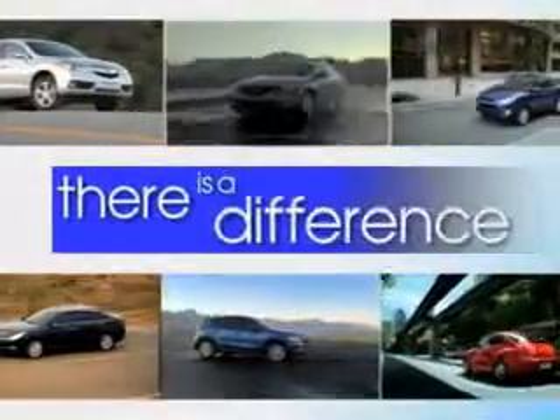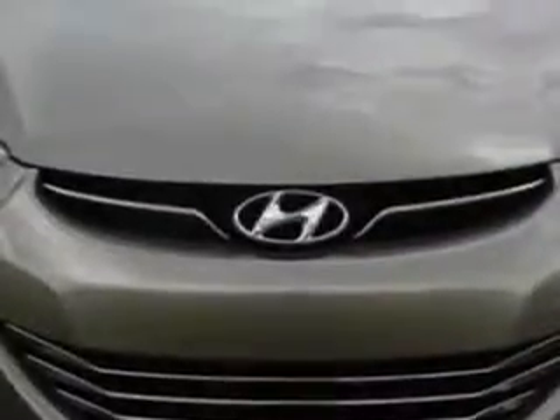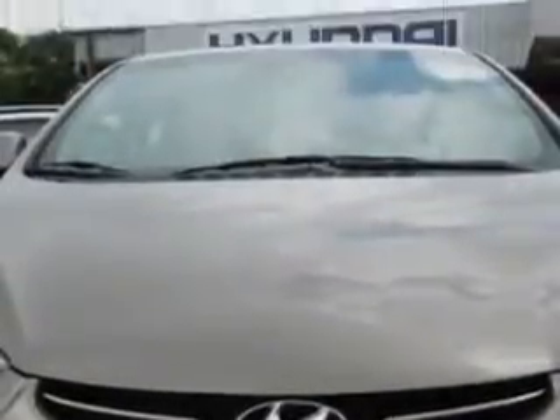When it comes to car buying, there is a difference. Experience excellence at any Jenkins dealership. Imagine driving this desert bronze 2013 Hyundai Elantra four-door sedan limited, equipped with a four-cylinder engine and an automatic transmission. Enjoy an exceptional 38 miles to the gallon on this great car.